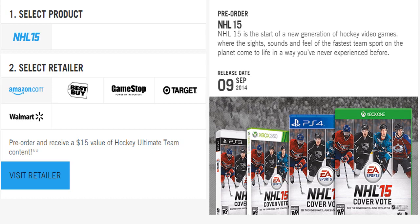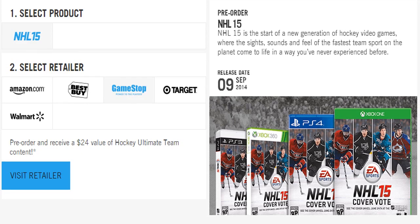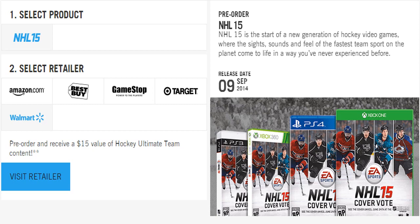The first pre-order offer here is Amazon.com, with $15 value of hockey ultimate team content, and that is the same across the board aside from GameStop. Best Buy is also offering $15 value of hockey ultimate team content. GameStop is actually offering $24 value of hockey ultimate team content, so you're getting an extra $9 of content just for pre-ordering at either GameStop if you're American, or EB Games if you're Canadian. Target also has $15 of value, and lastly, Walmart also gives you $15 value for pre-ordering.